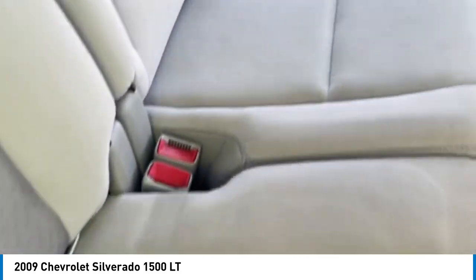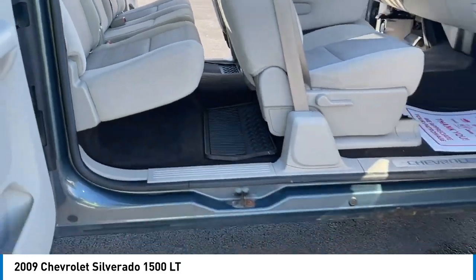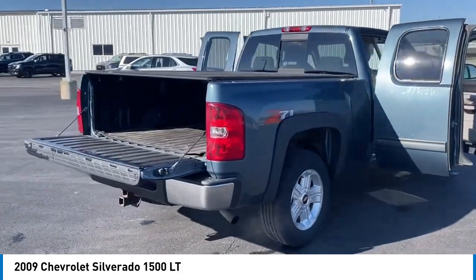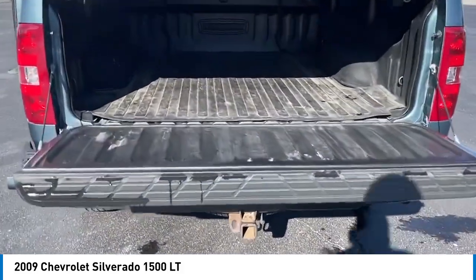Here are some of this vehicle's great options: electronic stability control, traction control, remote keyless entry, rear step bumper, front license plate bracket, front wheel independent suspension, skid plate package, speed control, and body color door handles.